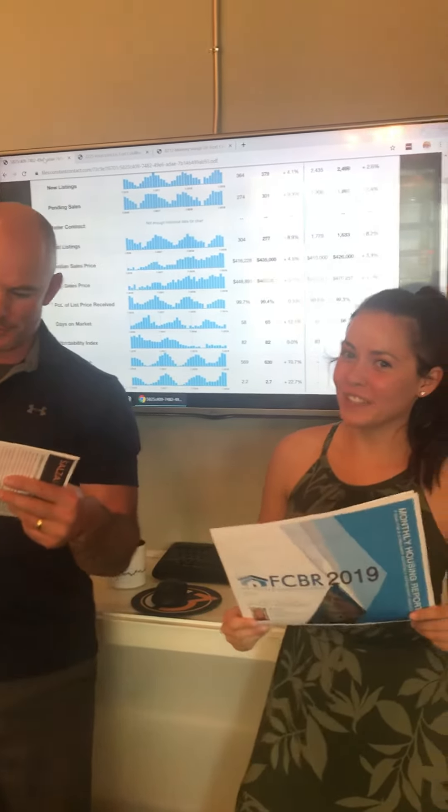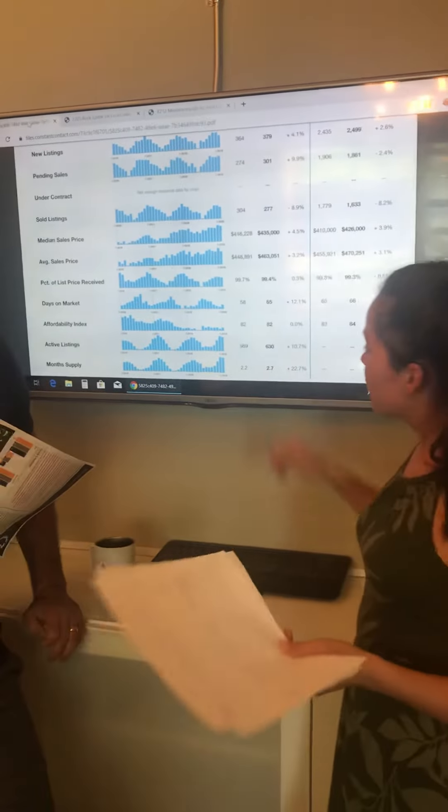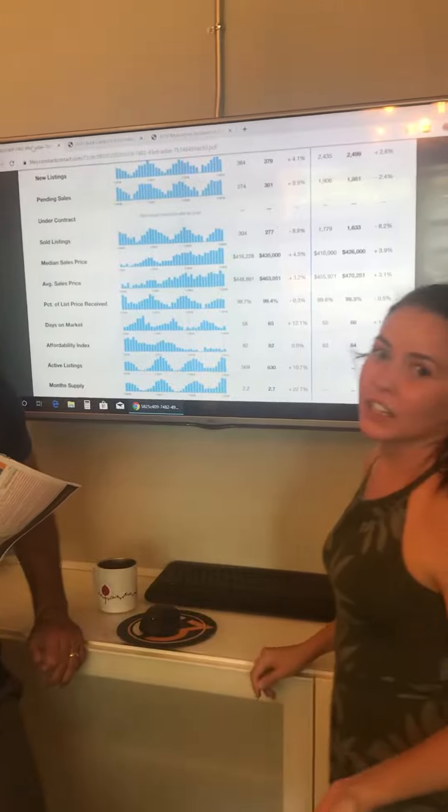Hello and welcome to the July 2019 market report. A balanced market is six months of supply, and right now we're at 2.7 months of supply, so it's still a seller's market.